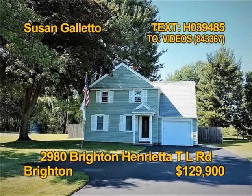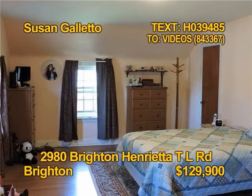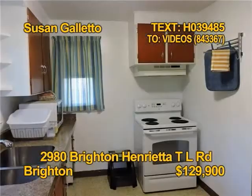Why keep renting when you can own this move-in ready home for less? Three bedrooms, one bath, over 1,100 square feet on a half acre lot. All appliances stay too, even the washer and dryer. What's not to love? Take a tour soon with Susan Galletto.